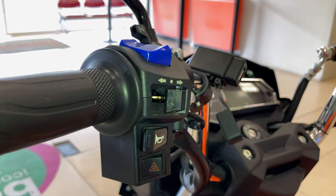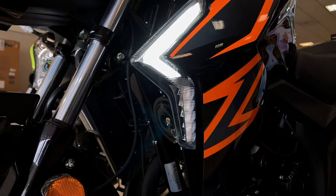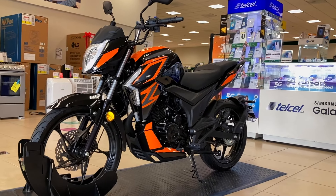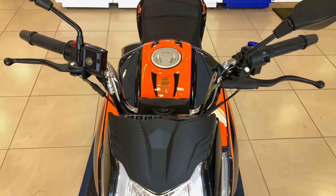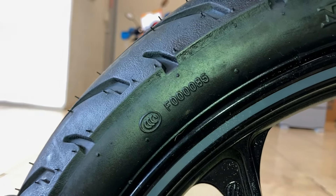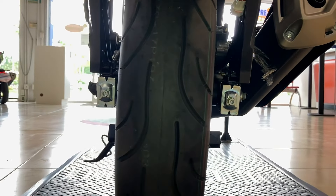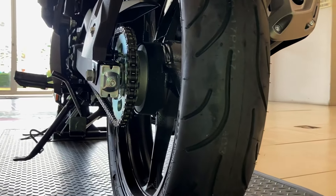El cambio número 4 es una salida USB. El quinto cambio es que para 2022 ya cuenta con intermitentes. Fuera de eso, todo sigue siendo lo mismo: mismo chasis, mismas dimensiones e incluso el mismo asiento. Las llantas tampoco han cambiado; sigue con llantas lisas que se comportan bien, no tan mal en curva, aunque se recomienda cambiarlas por unas mejores para disfrutar más el pavimento y las curvas.